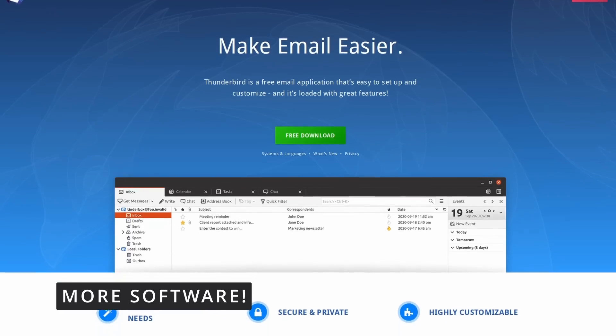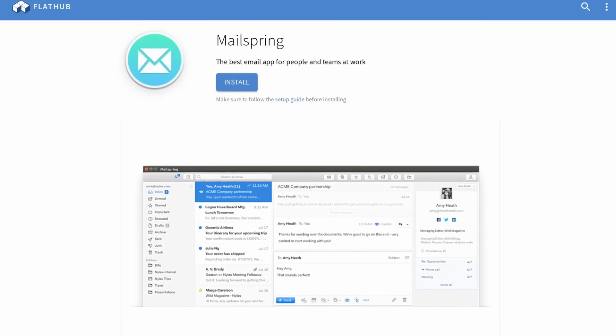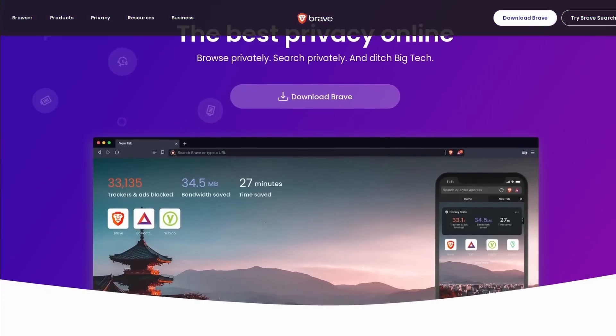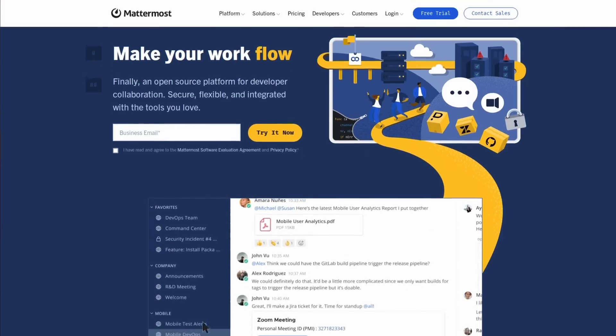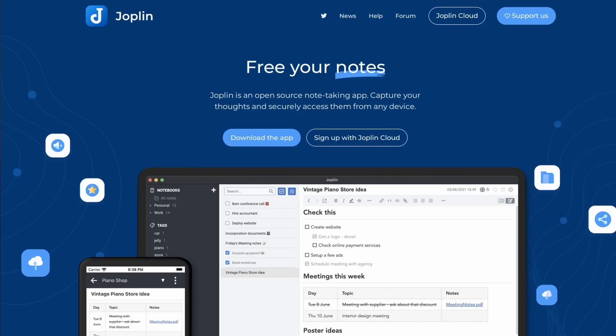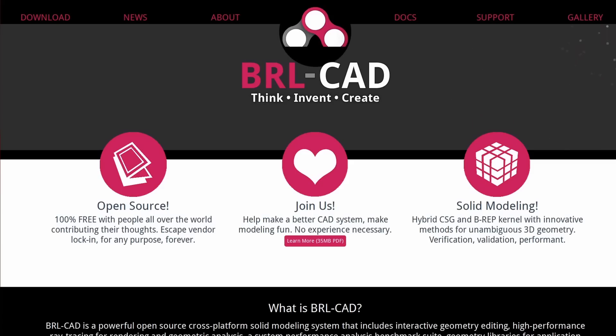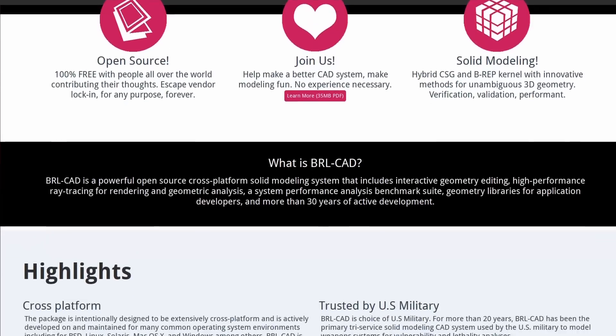Of course, the list doesn't stop here. For mail clients, you can use Thunderbird or Malespring. For web browsers, you have Firefox, Chromium, or Brave. You can replace Slack with Mattermost, Zoom with Jitsi. You have Joplin for note taking, Natron to replace After Effects, FreeCAD or BRLCAD to replace AutoCAD, and a ton more.